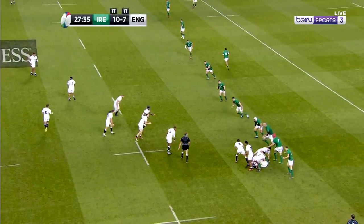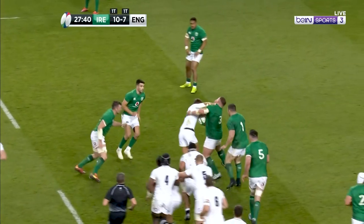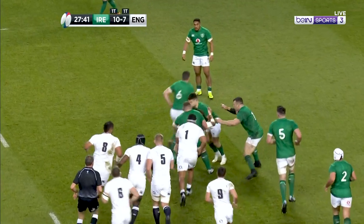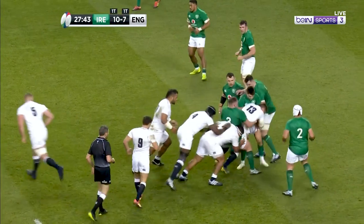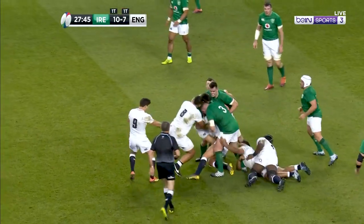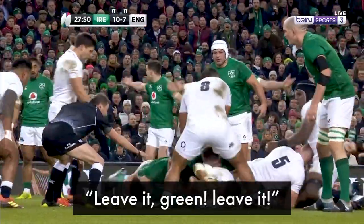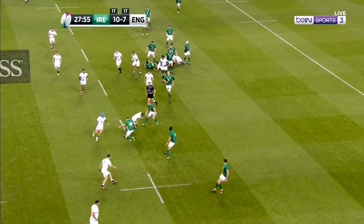Here's an example from referee Jerome Garces. Henry Slade carries the ball into contact and is held up by two Irish players. A player is bound here, and another referee may have called a maul at this point, but Garces stays quiet, in the hopes that the ball will emerge and play will continue. When Slade comes to ground, Garces clearly communicates to the Irish players to leave the ball, and fearful of giving away a penalty for not rolling away, that's exactly what they do.